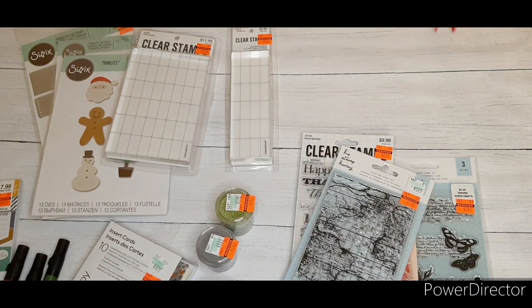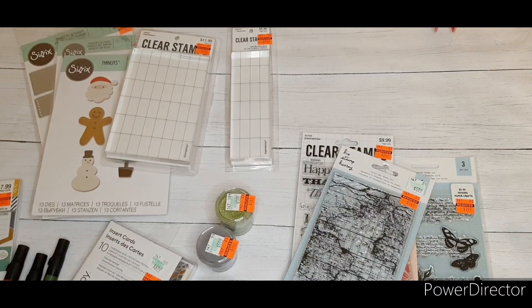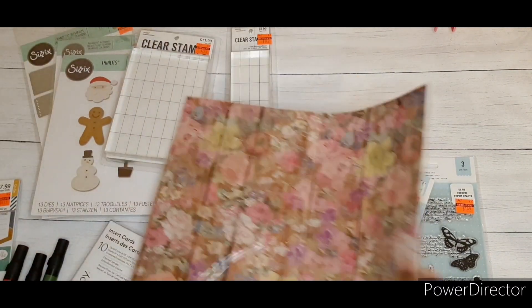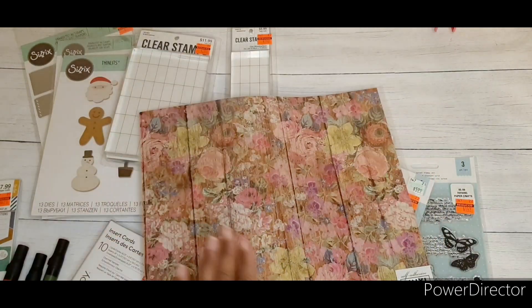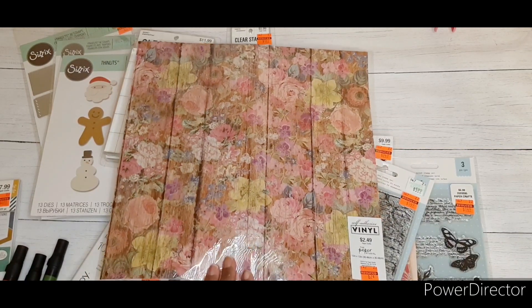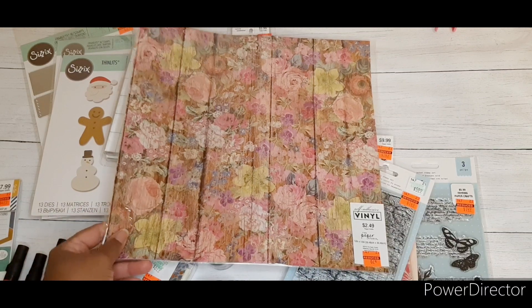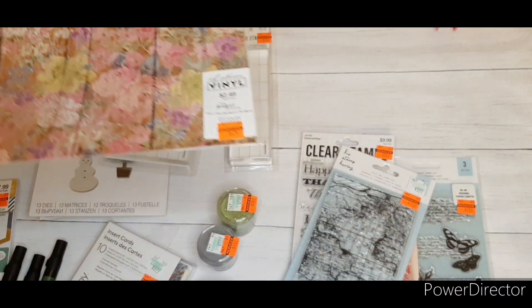Hello YouTube and welcome to another Happy Lobby clearance shopping haul — I believe this is number four. Today I actually only ran into Happy Lobby to grab a couple of these vinyl sheets. I'm doing a project right now using this print and I just needed a few more, and I knew they were on clearance for 62 cents.